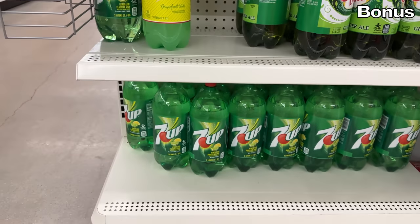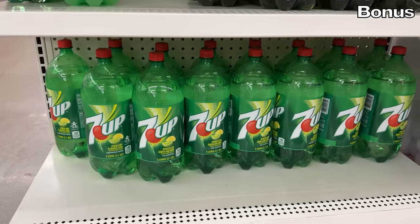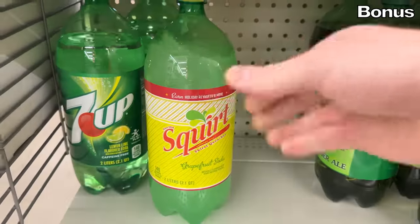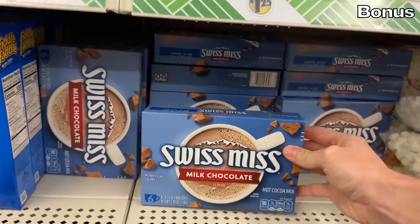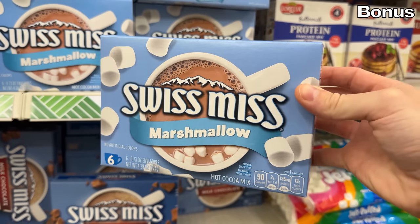If you've made it this far into the video — which I really appreciate — surprise, I have a bonus section that begins with brand-name sodas hitting Dollar Tree shelves in a much larger size capacity, including Canada Dry, Squirt, and 7UP. And I promised hot chocolate earlier — here it is: new Swiss Miss hot chocolate available in milk chocolate or marshmallow flavors is also available this month at Dollar Tree. And that brings my Dollar Tree shopping haul to its conclusion. Thank you for watching. I love you. Bye bye.